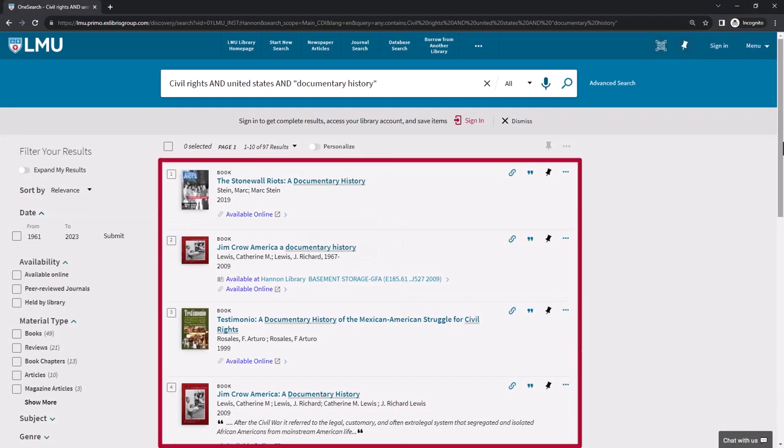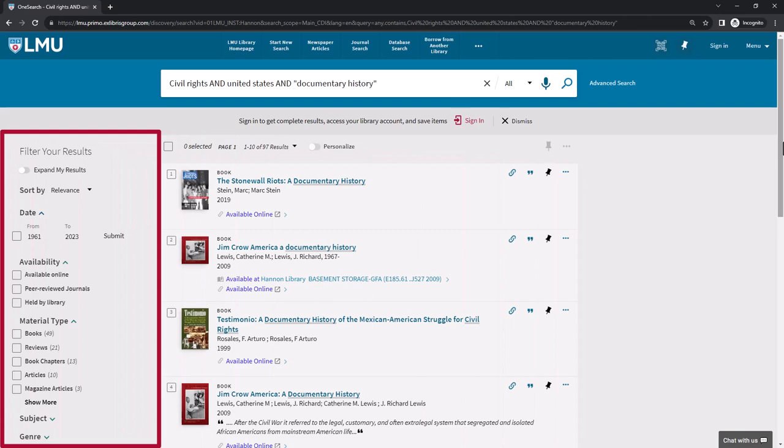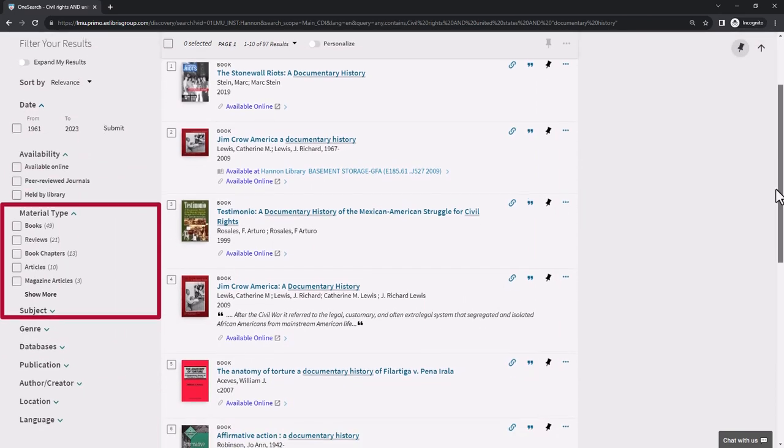You can see the results here, and further narrow your results using the filters on the left. I will narrow down my results to books.